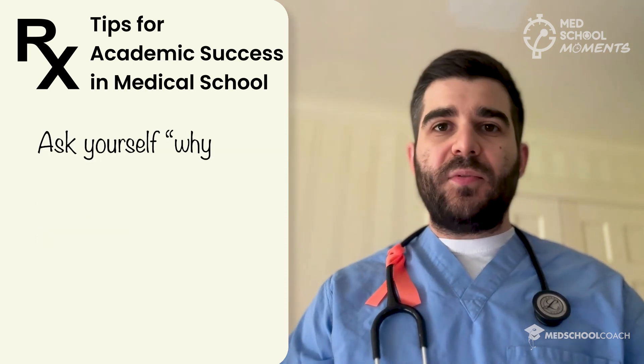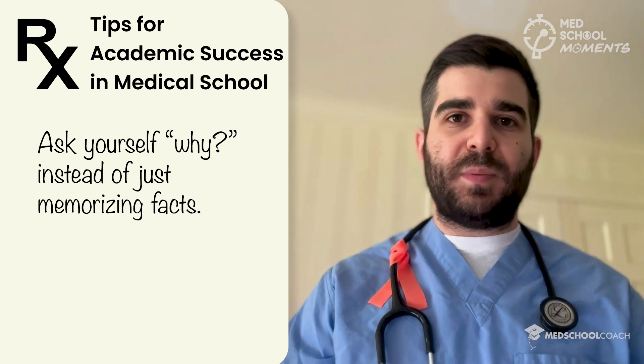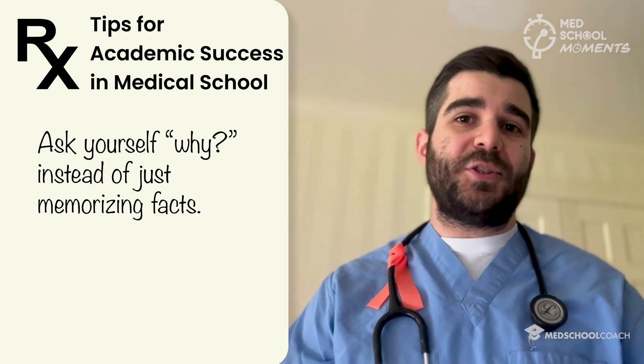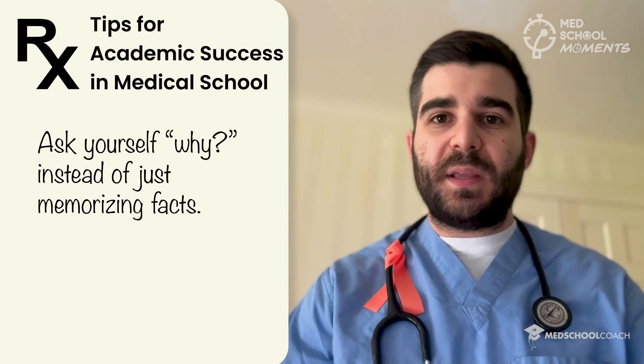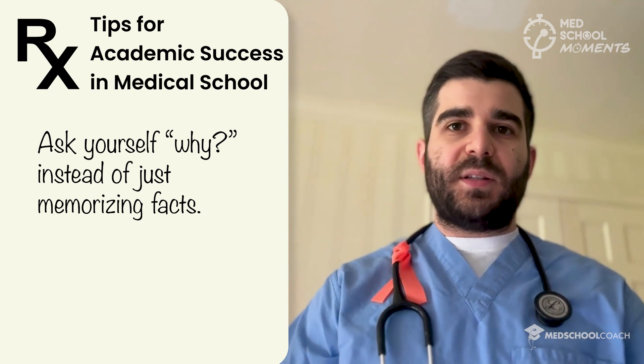Try to focus on understanding why something is the case instead of just memorizing it. There are a lot of things you need to memorize — hello, microbiology — but when you can, try to focus on learning why something happens and why something leads to something else instead of just memorizing the facts.